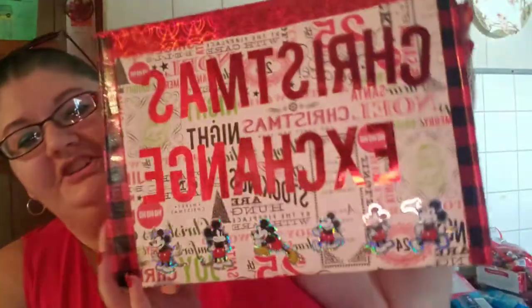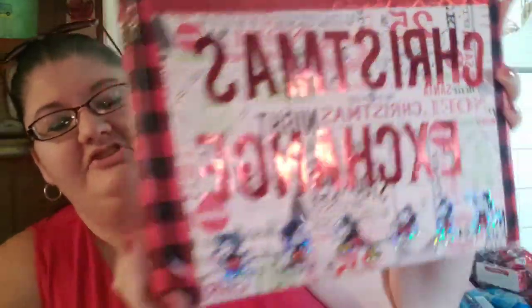Up close look at the box — she decorated the back, it says 'Christmas Exchange,' and it's got fun tape all around the sides and edges and paper on the side. I had to figure out how to get into the box, but ta-da, I'm in it!